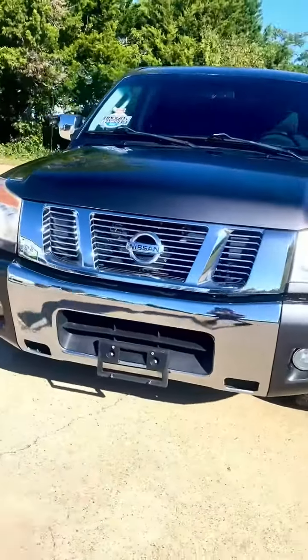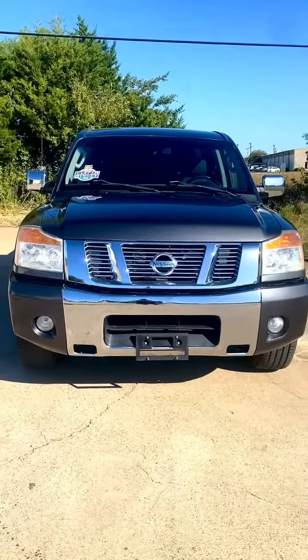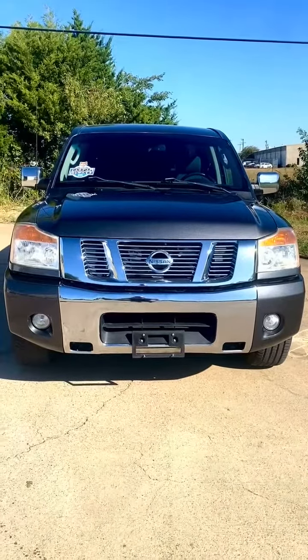This is a 2010 Nissan Titan SE Crew Cab, 86,000 miles, one owner, in fabulous condition. Needs absolutely nothing.